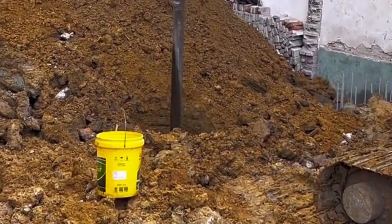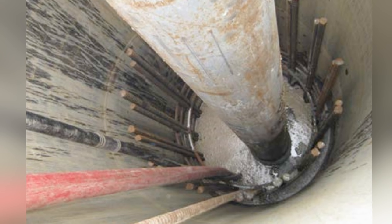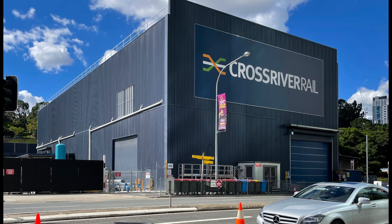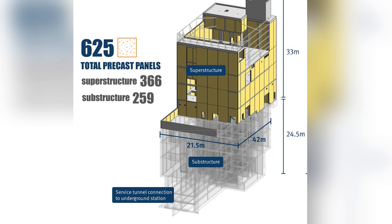Instead, engineers must use massive deep drilled concrete piles — huge columns of steel and concrete that pierce through the weaker soil layers. The sheer depth required is staggering: the adjacent Cross River Rail services building, part of the same precinct, required its foundation base to reach 24.5 meters below the surface.